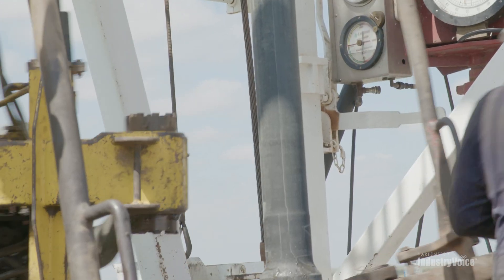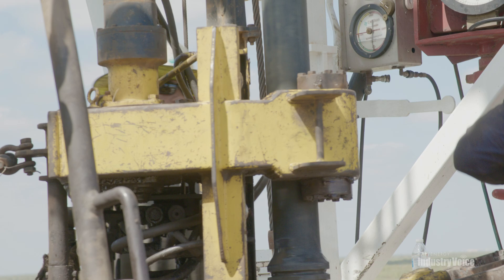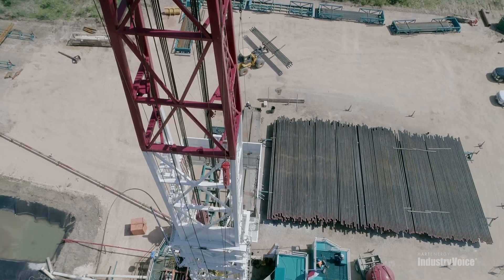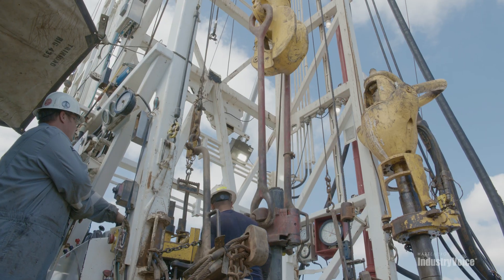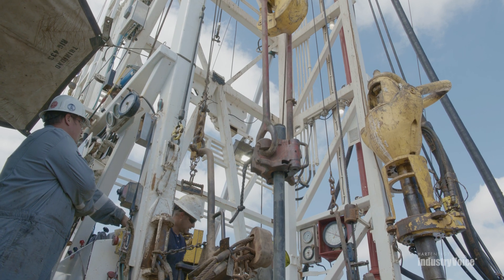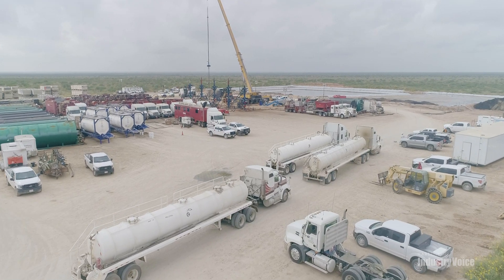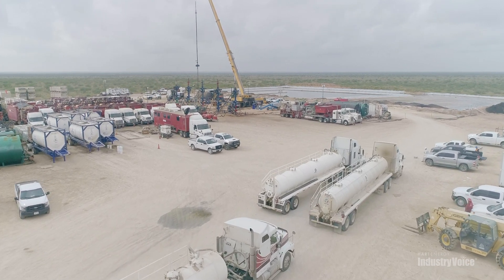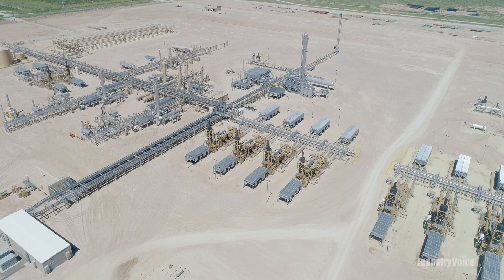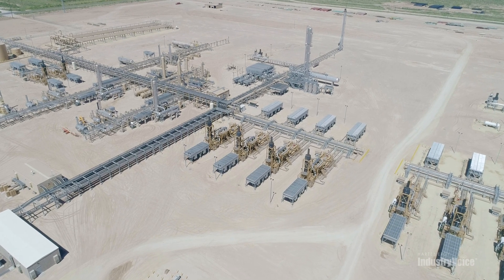Work on the Permian Basin has changed over the years. Conventional wells of the 20th century were relatively simple to maintain — a single well tender could inspect dozens a day. Now, roustabouts of the Permian oversee complex hydrocarbon supply chains. Fracking rigs, pressurized pipelines, and other modern infrastructure require active management.